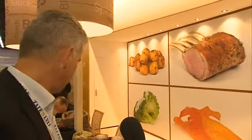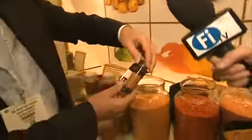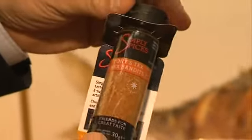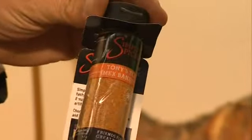We also started a consumer product line — right here — these are spice blends for consumer use at home under the name of Simply Spices. What's unique about these products is that they are allergen free as well, and additive free, and even yeast extract free. We offer these products through our webshop.